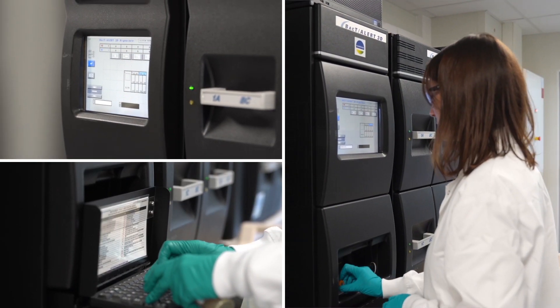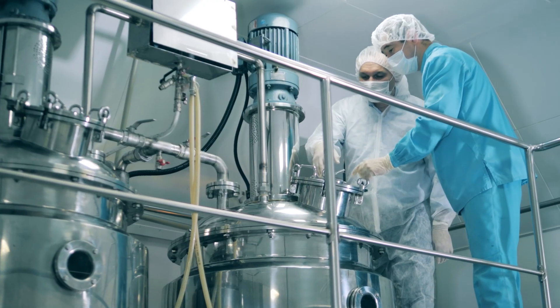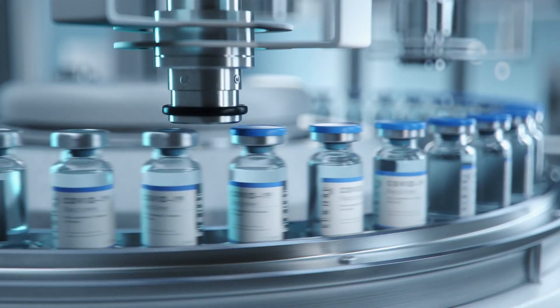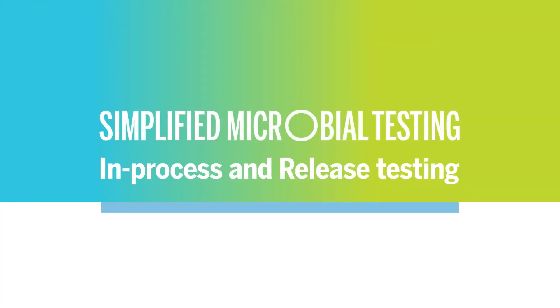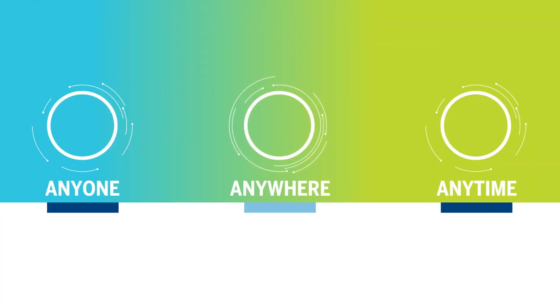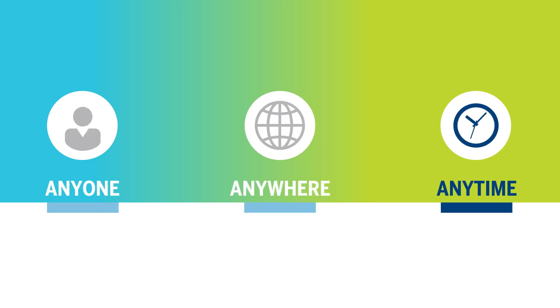Why is BacT/Alert from bioMérieux the method of choice for rapid sterility testing by pharmaceutical manufacturers worldwide? Because it works! This proven solution allows virtually anyone to test for product contamination anywhere, at any time.